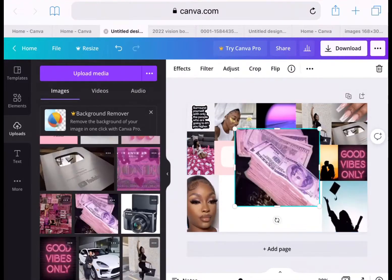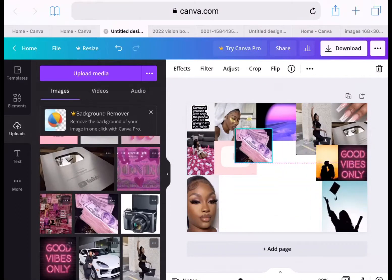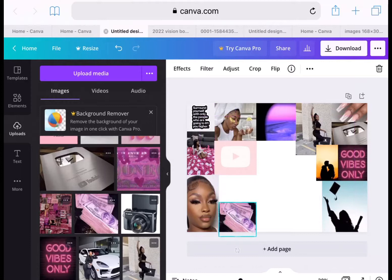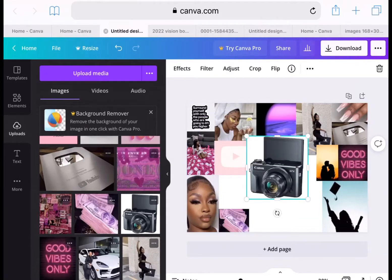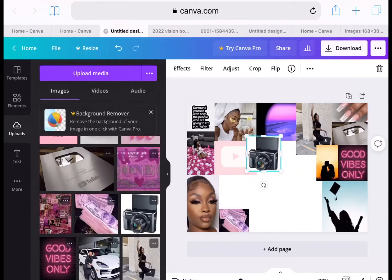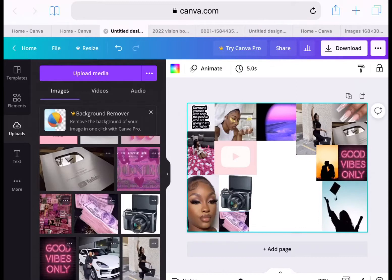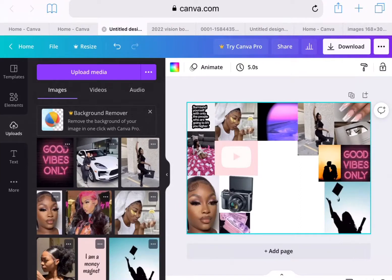Money — I definitely want multiple streams of income coming in this year, and y'all know that had to be on the board. The next image I chose is a camera. Ever since I started YouTube I've been using my phone, but this year I'm definitely going to get a camera and upgrade. I want the content to look so clear it seems like y'all are watching a movie.